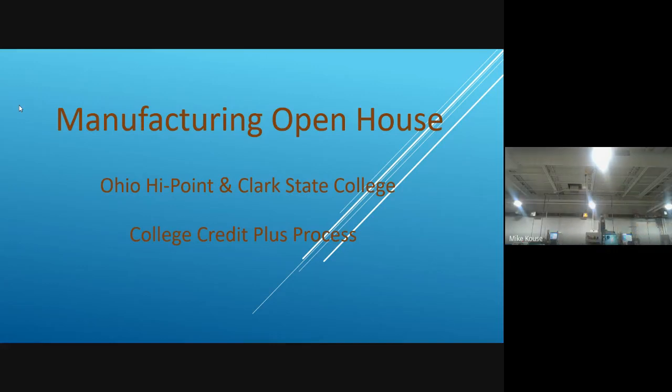You'll be able to apply online, take your placement test online, have your orientation online, and schedule your classes online. I'm going to begin my PowerPoint presentation, and then once I'm done we're going to bring up Mr. Chilman and Mr. Kals, who are the instructors, and they're going to talk to you about the four classes.